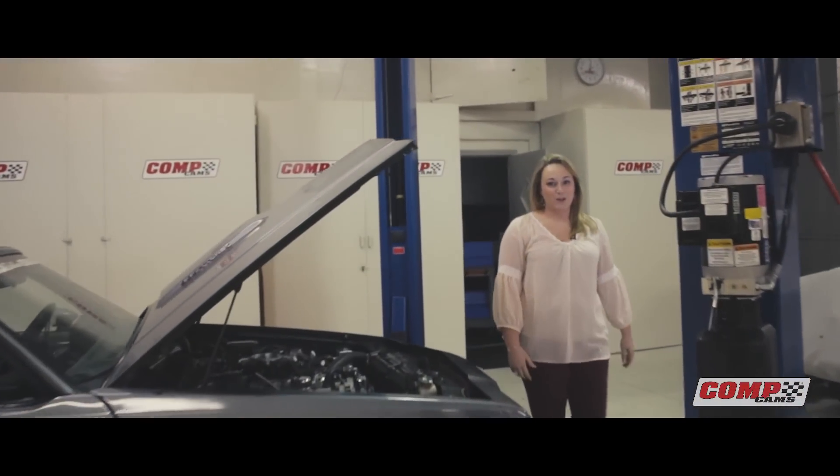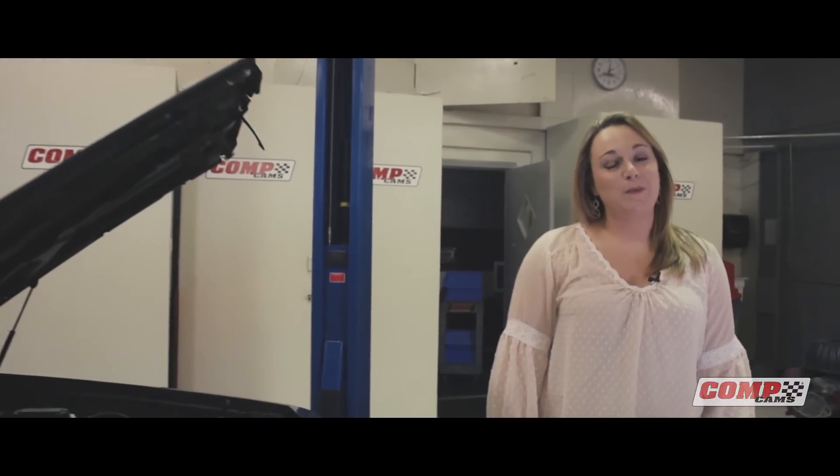Hey everyone, I'm Lauren Rosato with CompCams. In today's product spotlight video we will discuss the new conical valve springs and the benefits that they provide. Today we have Billy Godbold, valve train engineer group manager, to discuss that with you at home.